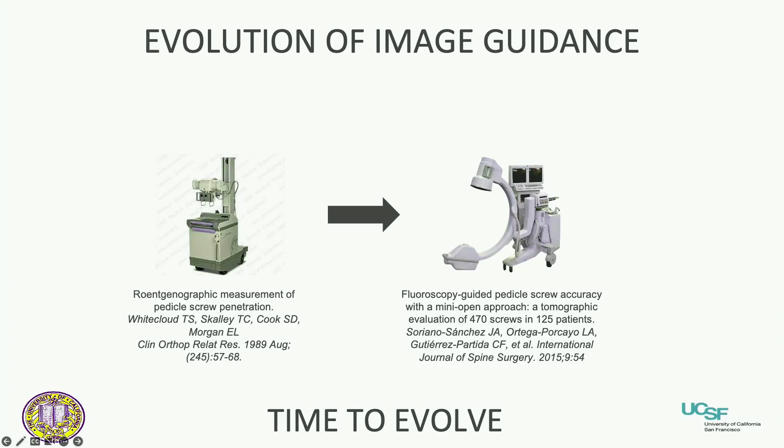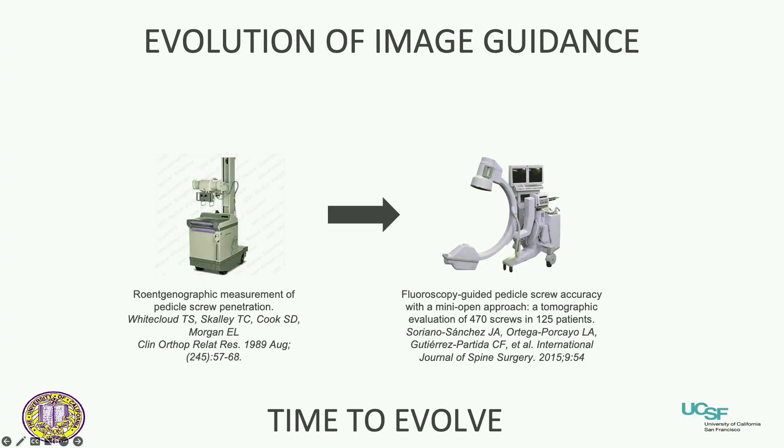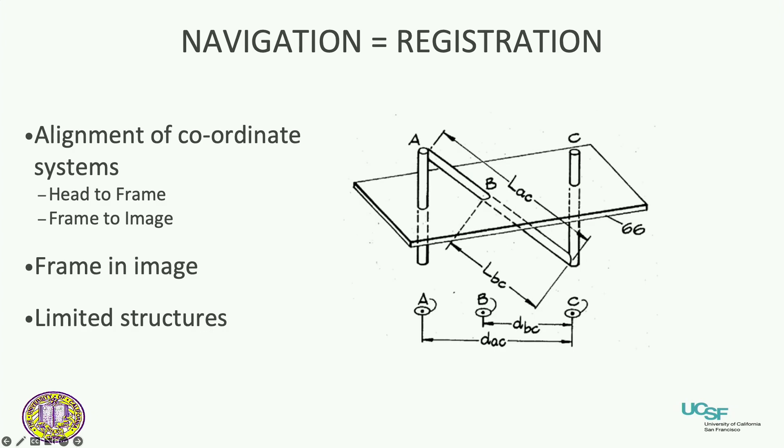For those who say they don't need navigation — we're all using some kind of image guidance, whether taking x-rays or using fluoroscopy to place pedicle screws. But it's time to evolve. Navigation is not so much image guidance as it is the art of registration — and that's the key. If you understand how to register the anatomy to the image and how to maintain that registration, then you know how to navigate.